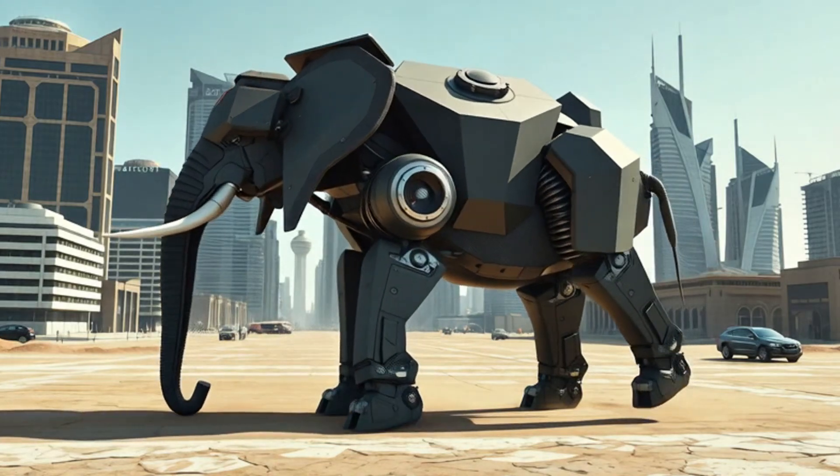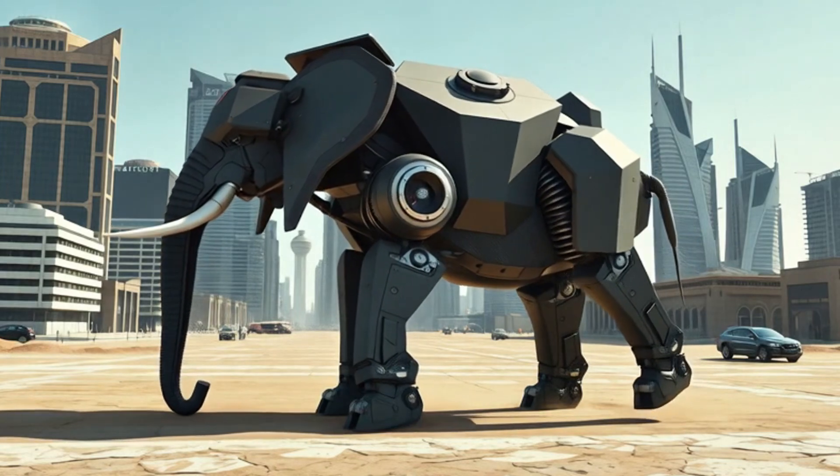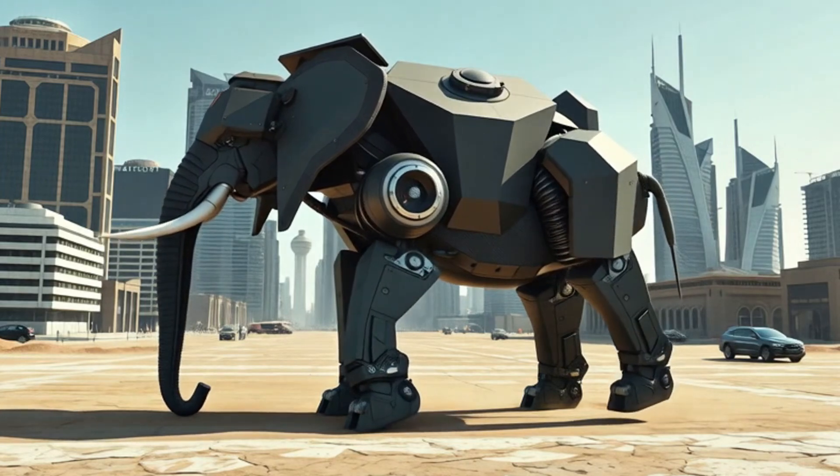In 2100, when a megacity runs out of clean water, they don't wait for pipes to be repaired. They call in massive hydromech elephants that walk in with rivers stored inside their bodies.